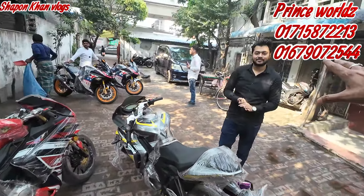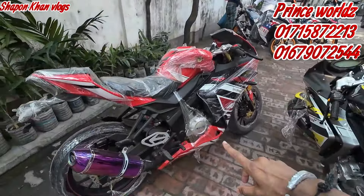This is Khan. Is it good? It's good. Hello, welcome.